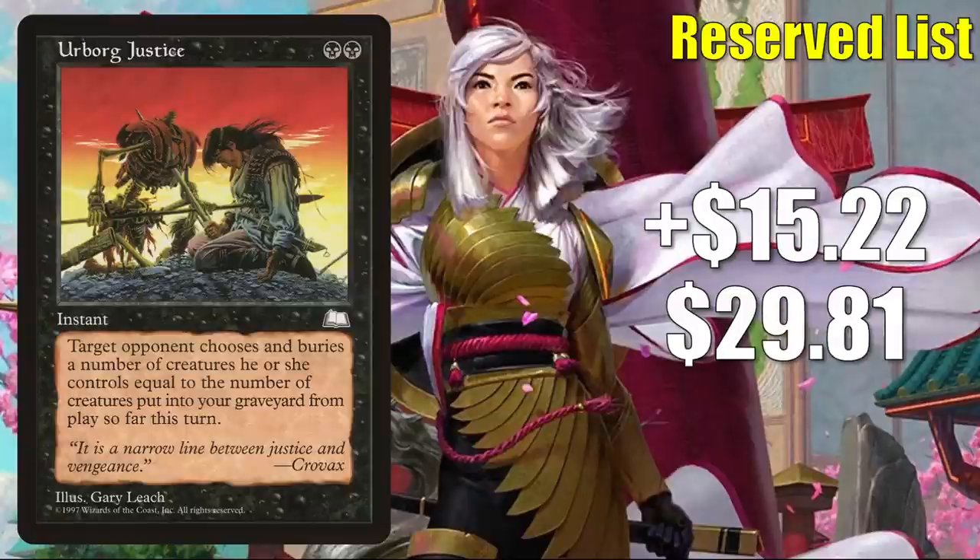Number 3 is a similar story. Urborg Justice is up $15.22 to $29.81 — that is a 104% increase. Sure, this does see a tad bit of Commander play, but it looks and feels like another reserve list buyout.